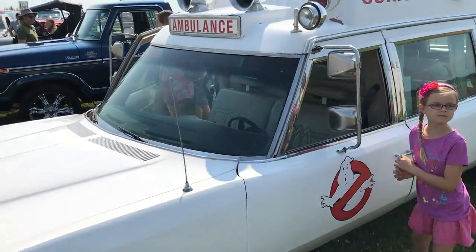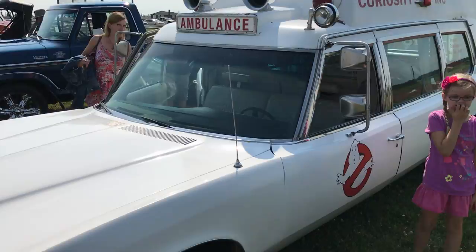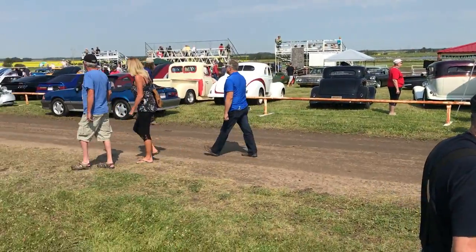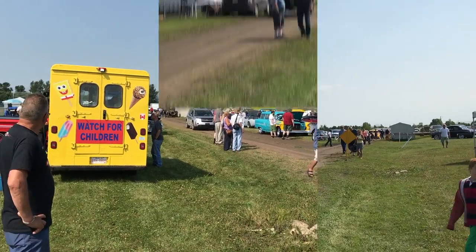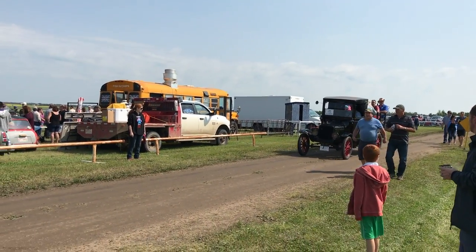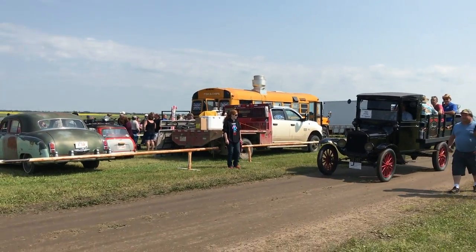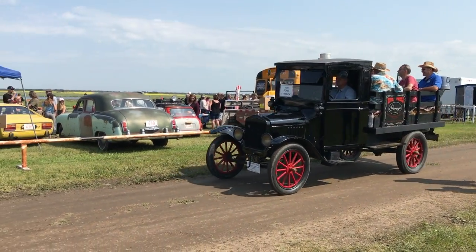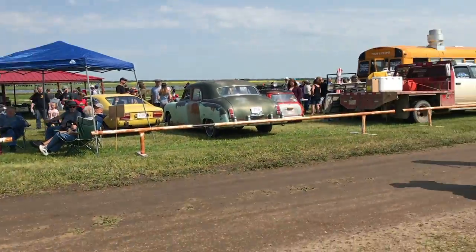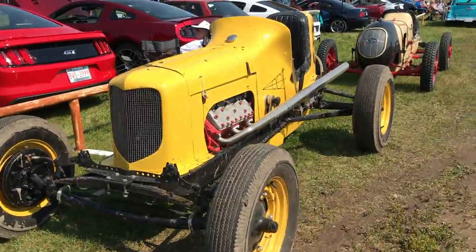Here we are, arrived safe and sound in Bruderheim, Alberta. The kids are just unpacking out of the old ambulance so we're gonna have a cruise around. Bruderheim is located just an hour east of Edmonton. This is the first year for these races and they're hoping it's gonna be a great turnout. So far from what I can see, lots of people did come and lots of cool stuff too.